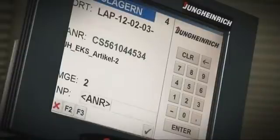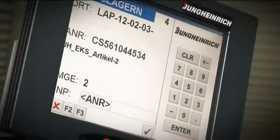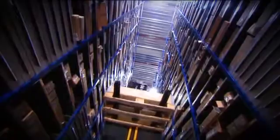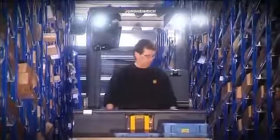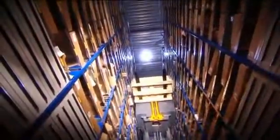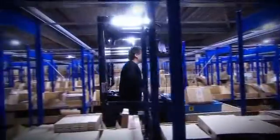The driver confirms every order on his touch screen. As with a navigation system, this confirms his next destination. As soon as he is in an aisle, the warehouse navigation guides him to his destination in the quickest way. The warehouse navigation by Jungheinrich knows more than the fastest route from pick to pick — the software knows the complete topography of the warehouse and prevents the driver from making mistakes.